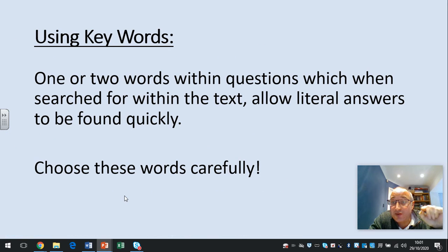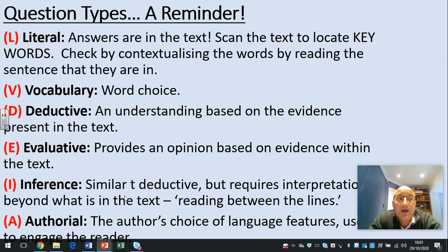Remember to use keywords effectively to search for the answers in the text, and beware of dates. A question typed literal — within the text, look for them. Vocabulary — word choice. Deductive — understanding based on the evidence present within the text. Evaluative — it's an opinion, but use the text to support your answers. Inference — similar to deductive, but requires interpretation. Basically, you've got to read between the lines.